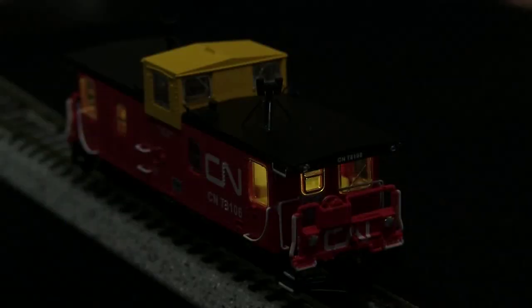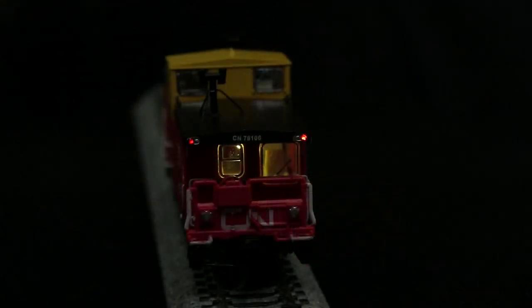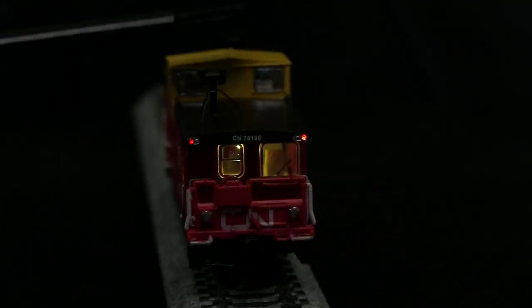This car has several sets of lights. The interior lights come on with the track power — this is on a DCC track, so the lights are just on all the time. The marker lights can be turned on and off with a magnetic wand, which comes supplied with the car.